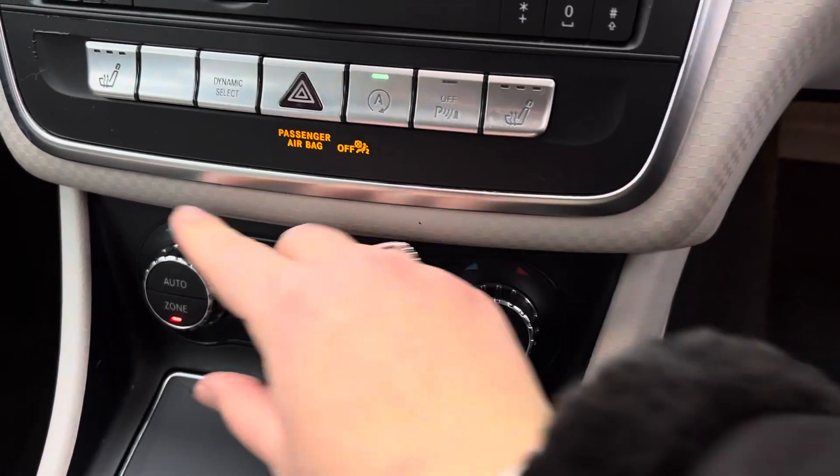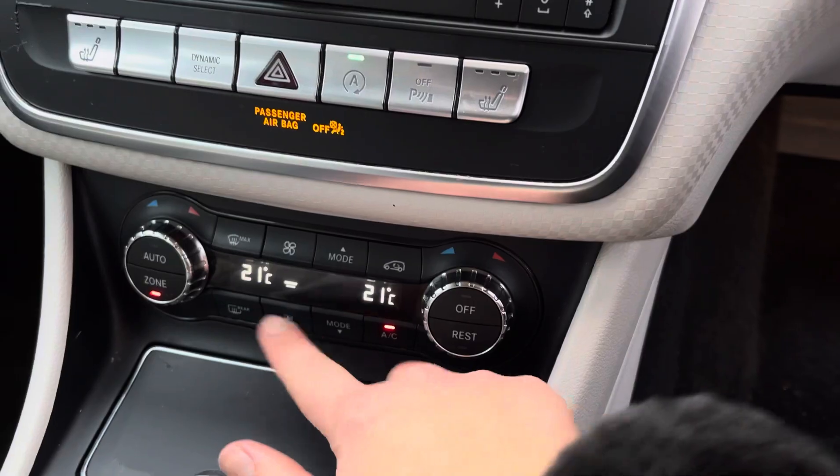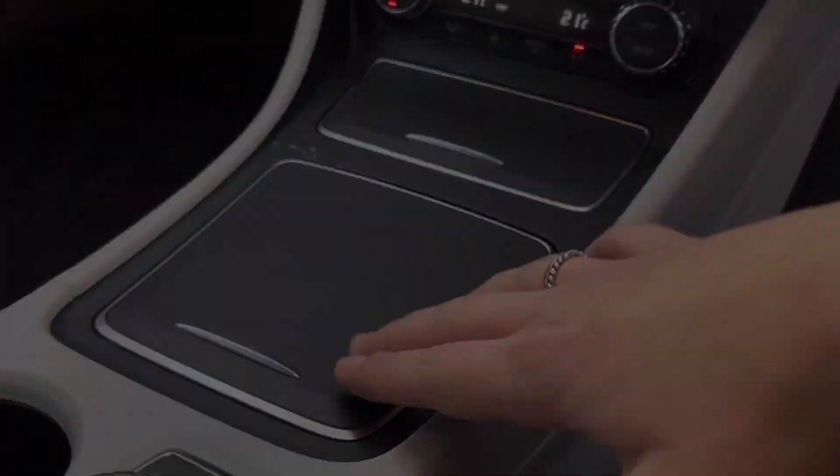We also have dual climate controls, ensuring both you and your front seat passenger are always comfortable in the forever changing British weather. RAC warranty is available on this vehicle. For more information or to arrange a test drive, please call us on 01270 864408 or enquire online now. Thank you.